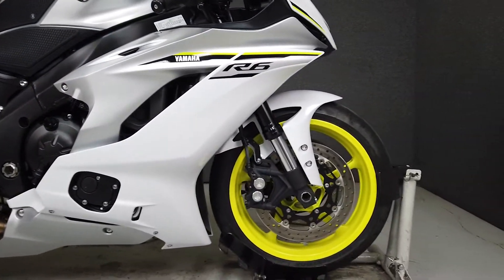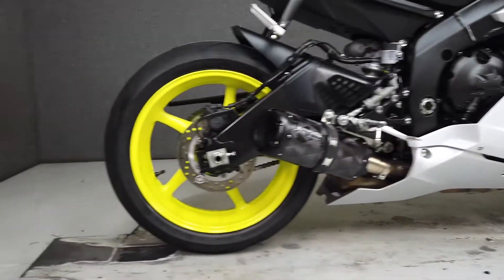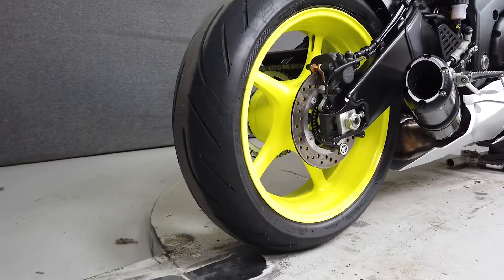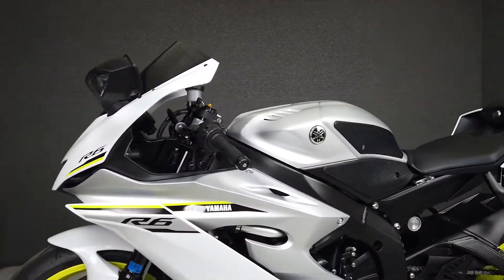It comes equipped with ABS, traction control, quick shifter, and an onboard computer. Considered the most track-focused bike in the supersport category, the R6 offers razor-sharp handling, aggressive good looks, powerful brakes, and a high-revving motor.